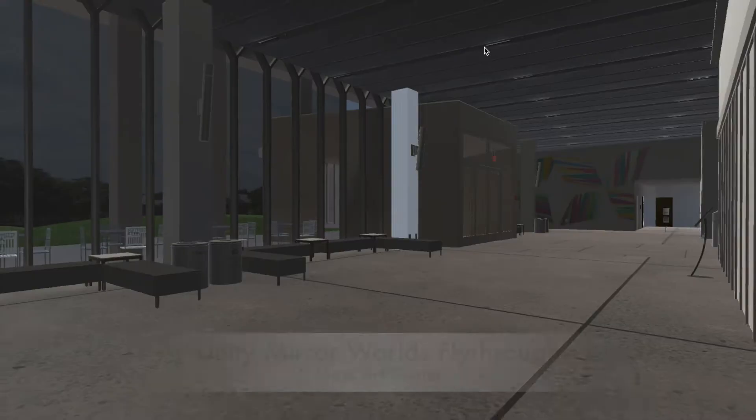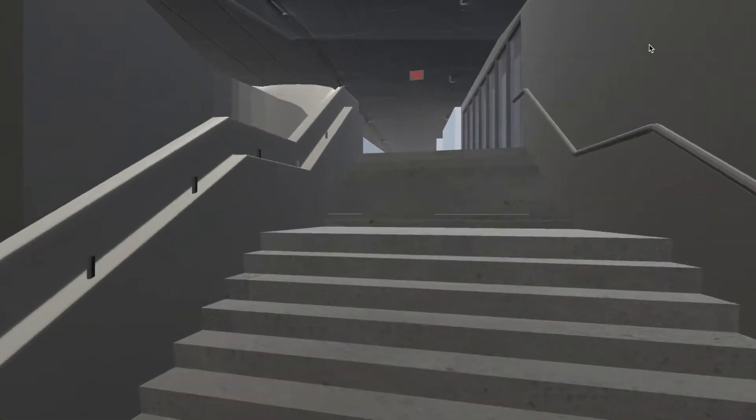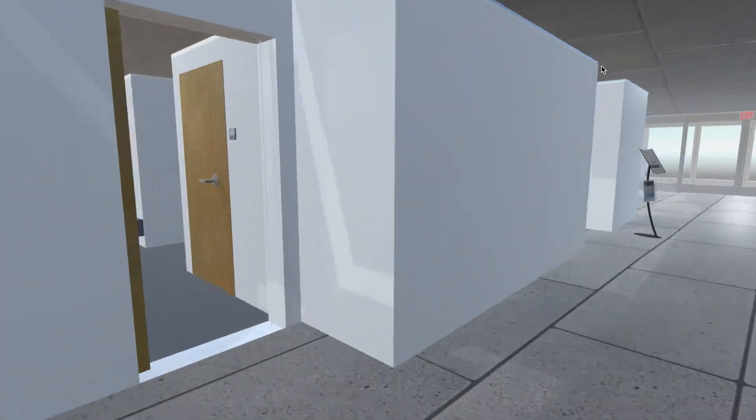Mirror Worlds is an infrastructure project created to study human interaction. The system, currently installed in the Moss Arts Center, is able to sense the physical world and generate a virtual model of the building so people can interact from both physical and virtual environments in this shared space.